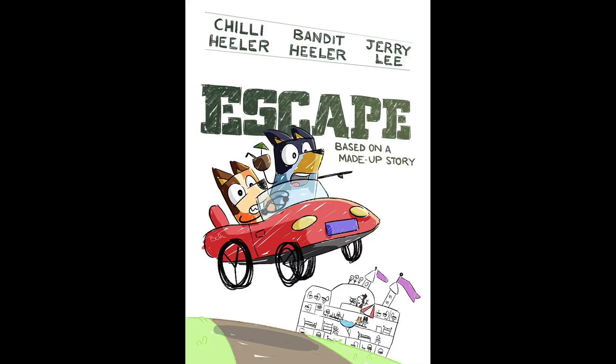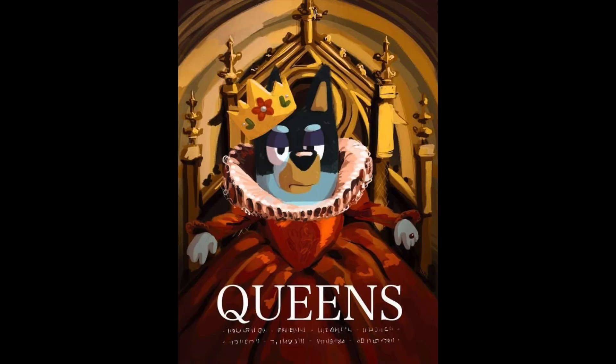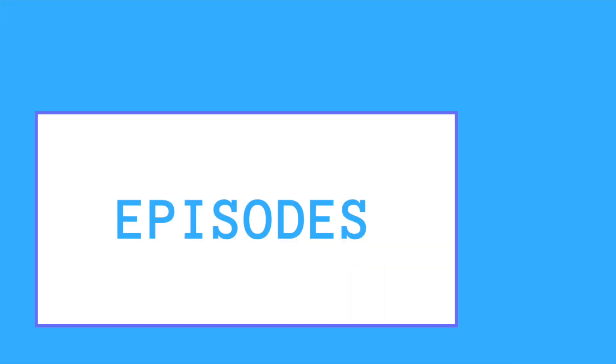Welcome to the Bluey Movie Poster Review Show. In this show, Bluey movie posters are styled like famous movie posters, but are actually based on episodes from the Bluey seasons. Let's get started.